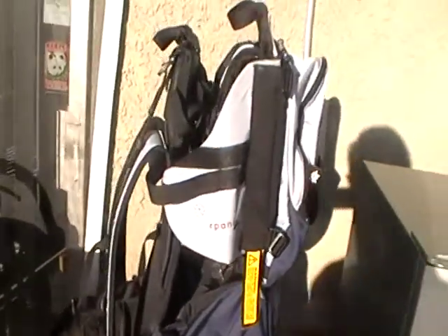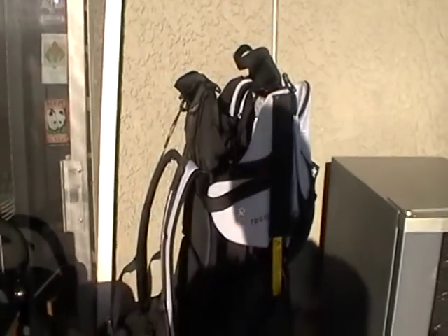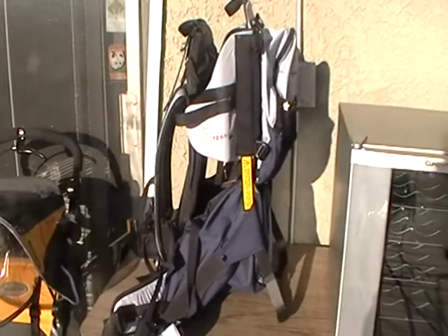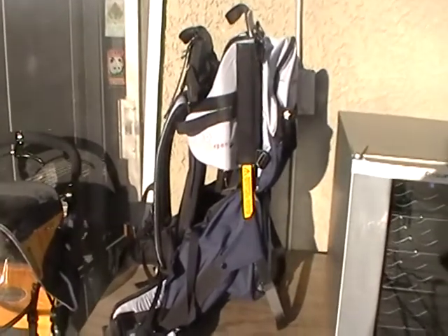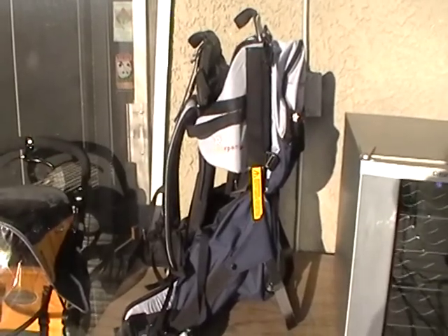I found yesterday this baby backpack. Baby stuff sells really well on Craigslist, especially if you're in a big market. I have over a couple million people that I can literally sell to.